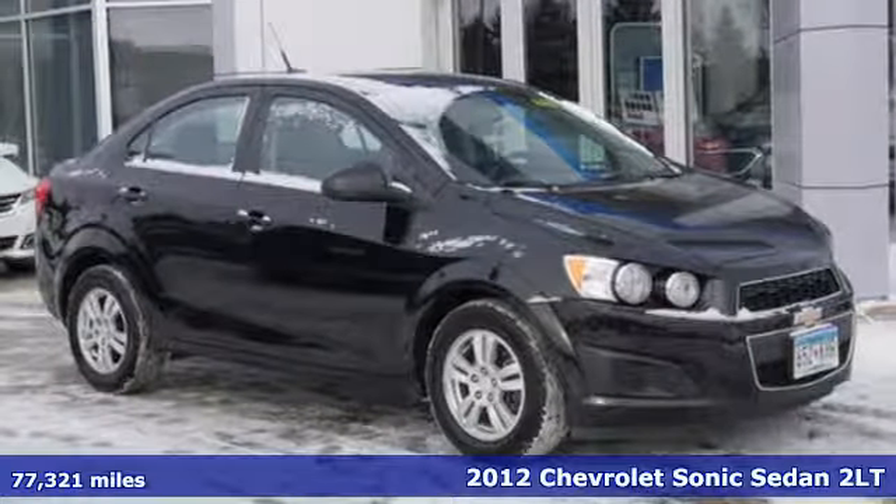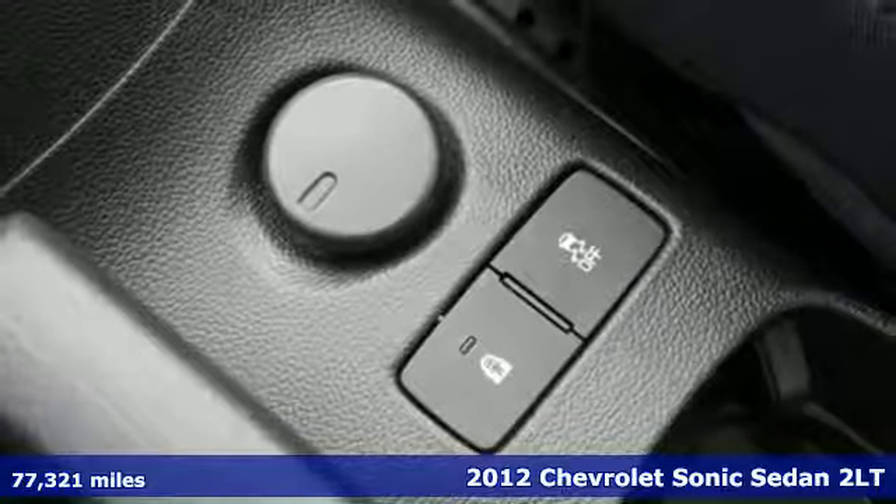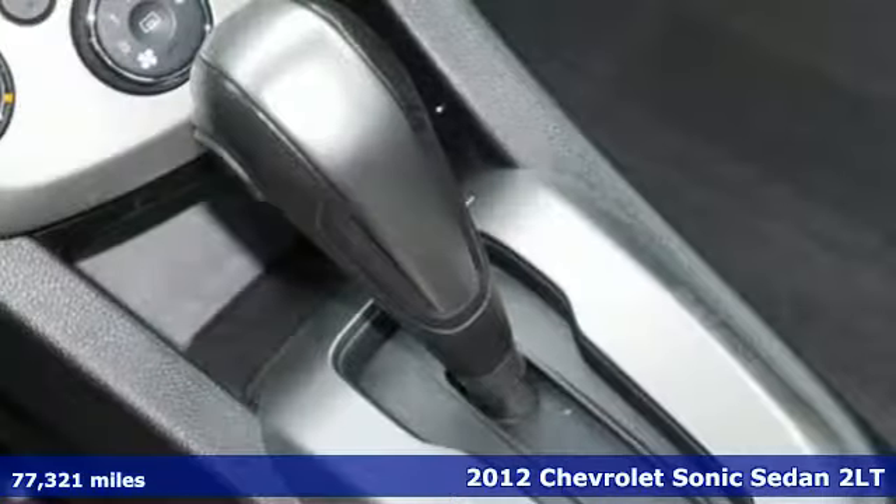It's a 2012 Chevrolet Sonic. With a destination set for fun, this bold Sonic is begging to hit the road and never look back.